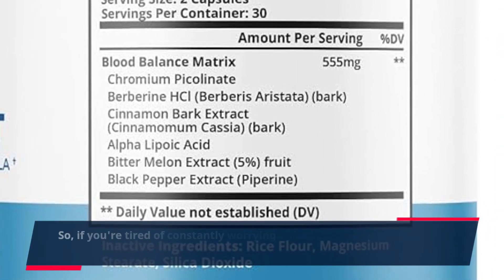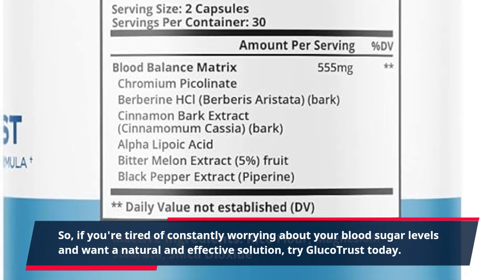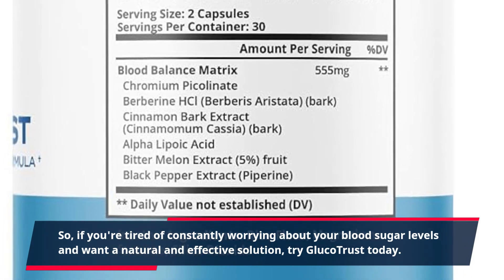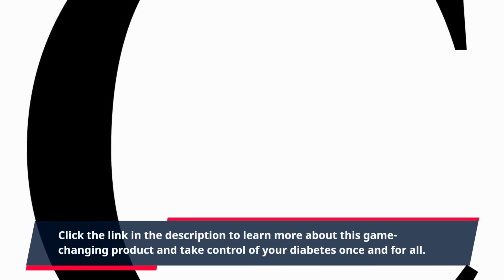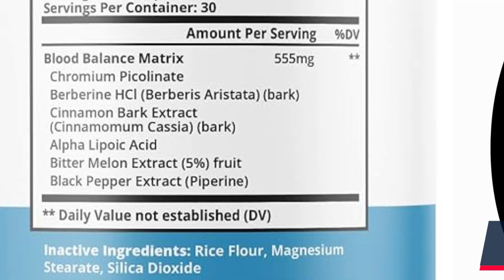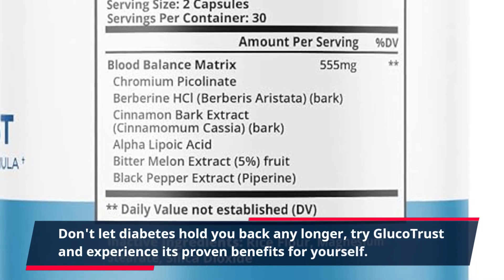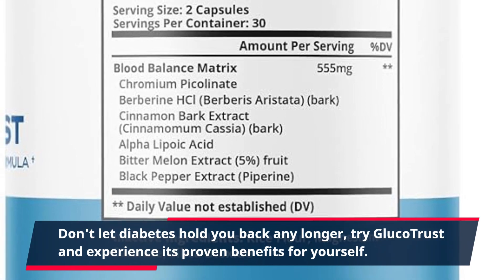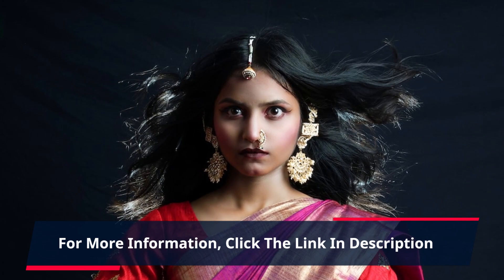So, if you're tired of constantly worrying about your blood sugar levels and want a natural and effective solution, try Glucotrust today. Click the link in the description to learn more about this game-changing product and take control of your diabetes once and for all. Don't let diabetes hold you back any longer. Try Glucotrust and experience its proven benefits for yourself. For more information, click the link in the description.